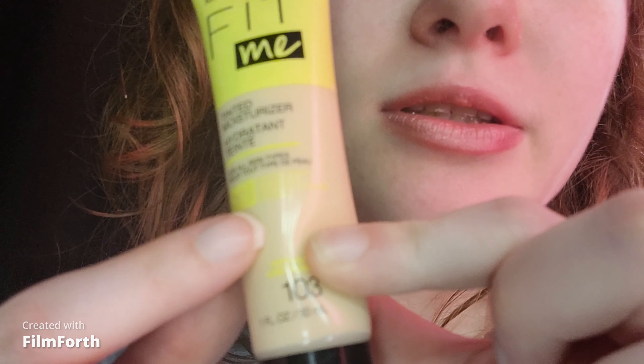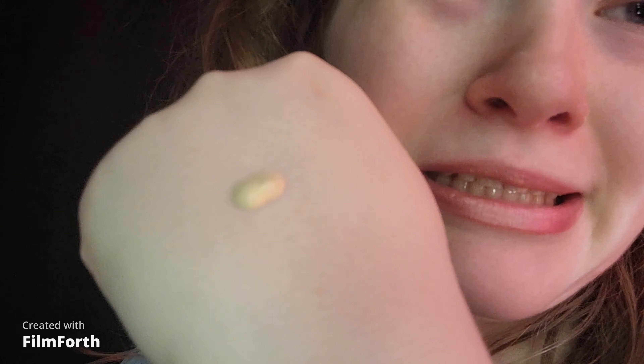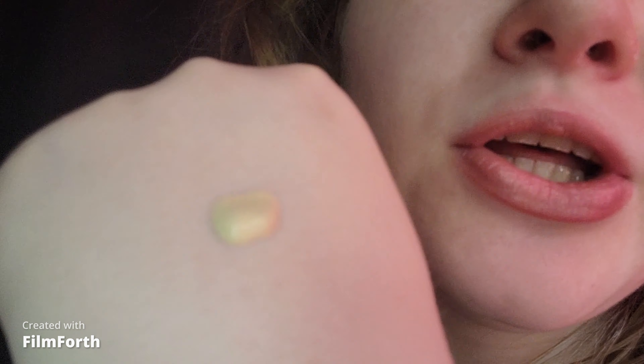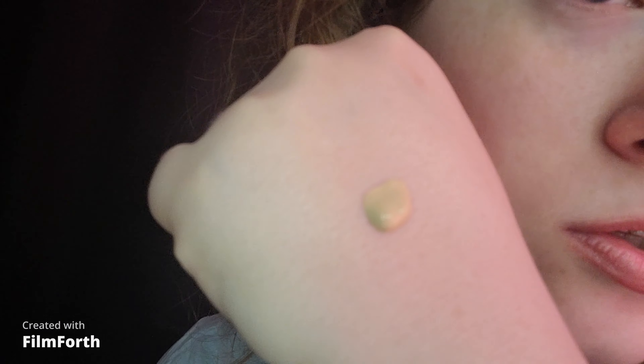It comes in a cute squeezy bottle with a pale yellow cap. This part is see-through so you can see the color. This is the lightest shade, 103. I hope they have a lighter shade like in the regular foundation line, the Matte and Poreless. I wish they had 102 Fair Porcelain — I'm really fair myself and I burn easily in sunlight. It sort of has an aloe smell but it smells like makeup. It has a yellow undertone and is for fair skin with a yellow undertone. I have a pink undertone myself, and it's a little bit runny formula.